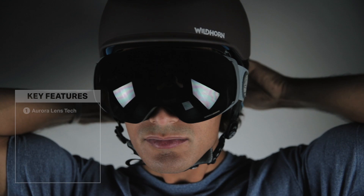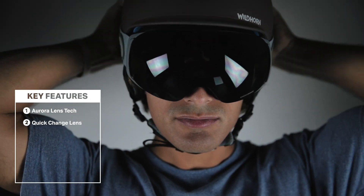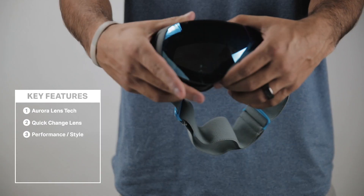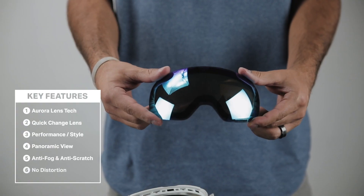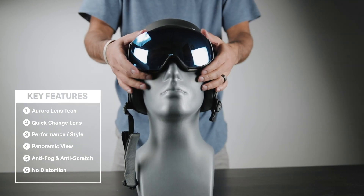We have Aurora lens technology, a quick-change lens system, effortless performance and style, panoramic view, anti-fog and anti-scratch, no distortion, and a nearly indestructible and very comfortable design.